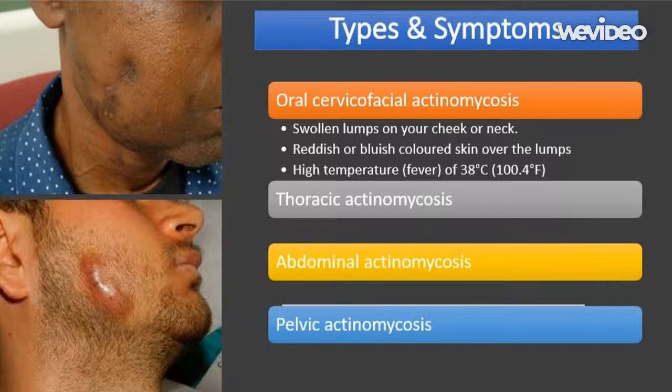Each type has different symptoms according to location. The symptoms of oral cervico-facial actinomycosis include: swollen lumps on the cheek or neck, which can gradually increase in size and number; reddish or bluish colored skin over the lumps; and a high temperature or fever of 38 degrees Celsius (100.4 degrees Fahrenheit) or above, which may occasionally develop. During the initial stages, the lumps may be tender before later becoming painless and hard to the touch.